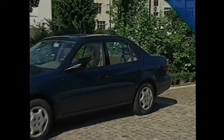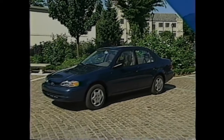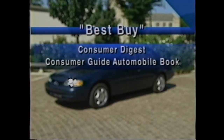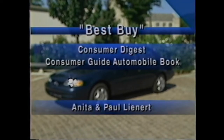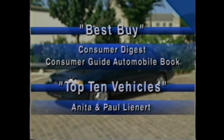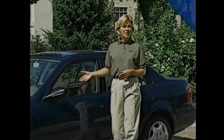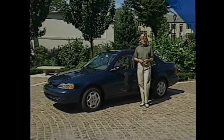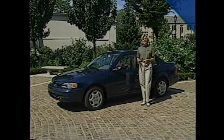Prism's quality has been recognized time and again by the automotive press. Last year's accolades included a Best Buy nod from Consumer Digest and the Consumer Guide Automobile Book. National automotive writers Anita and Paul Leinert named Prism one of the top 10 vehicles for 1998. Perhaps most telling: 97% of Prism owners would recommend the vehicle to a friend — they trust their car so much they're willing to risk their good names.